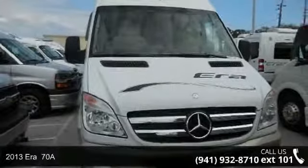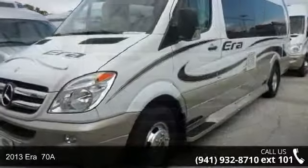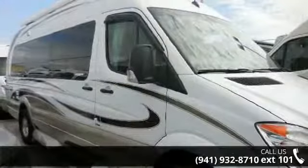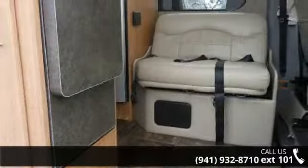Start planning your next trip in this 2013 ERA 70A. A Class B RV has the comfort of a larger RV, with the fuel economy and ease of driving a van. Ride comfortably across town or across the country in this feature-packed RV. An adventure awaits.